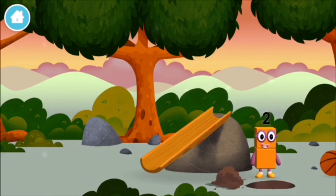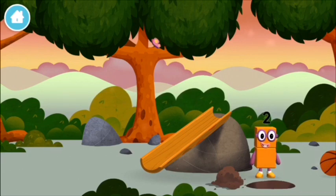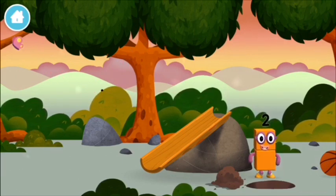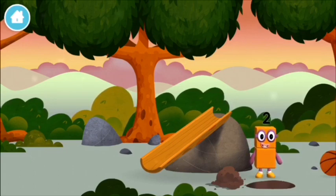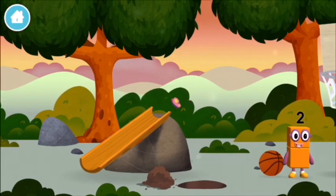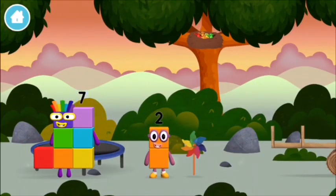You found one! I am two, how do you do? I love things there are two of.